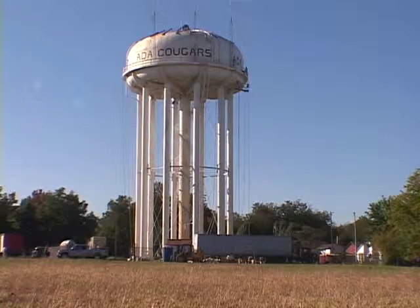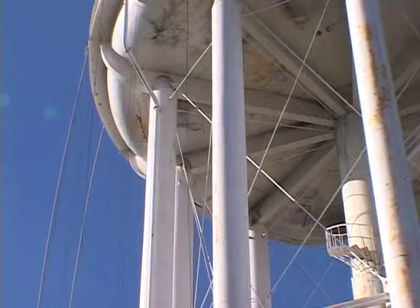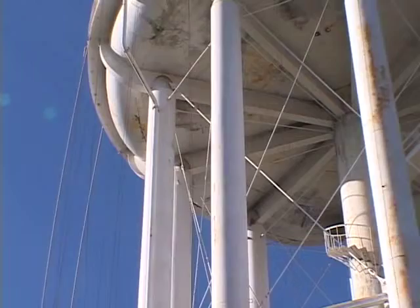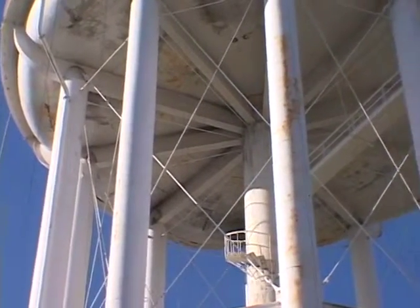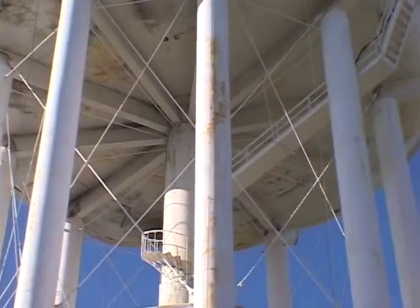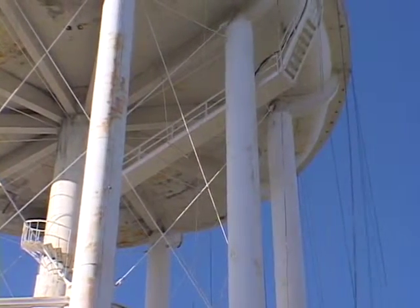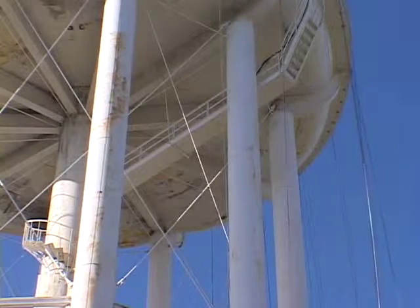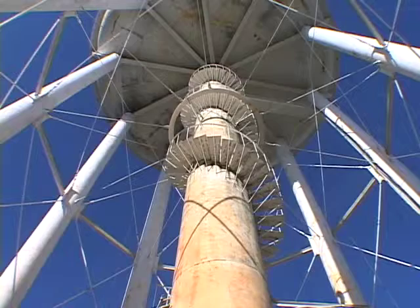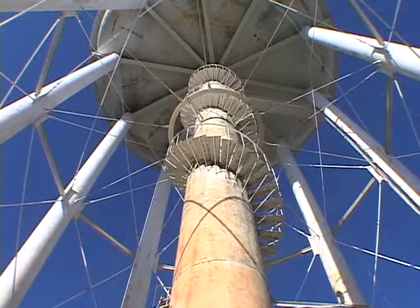A waterworks bond election in 1949 provided the city of Ada with $590,000 to build the water tower. In the spring of 1950, Valley View Hospital donated a piece of property to the city on which to erect the tower. Constructed shortly after by Chicago Bridge and Iron, the tower would become the city's second overhead water storage facility. It is approximately 140 feet tall and 65 feet in diameter, with the tank portion being 25 feet from the bottom to the top, holding about 600,000 gallons.